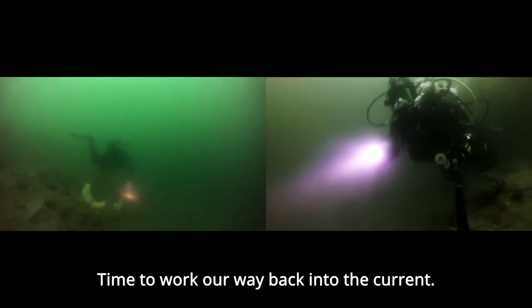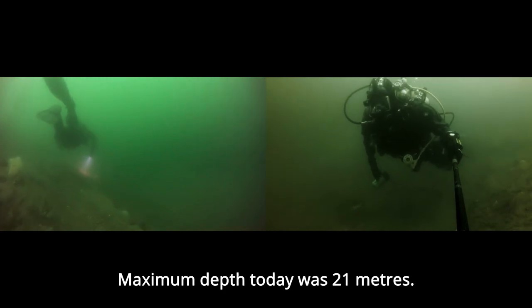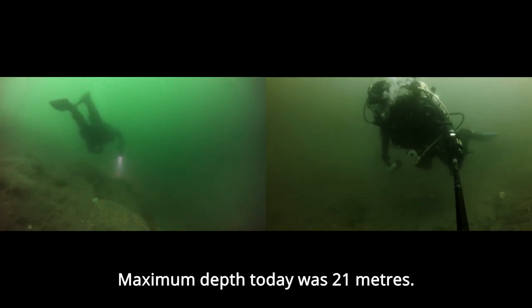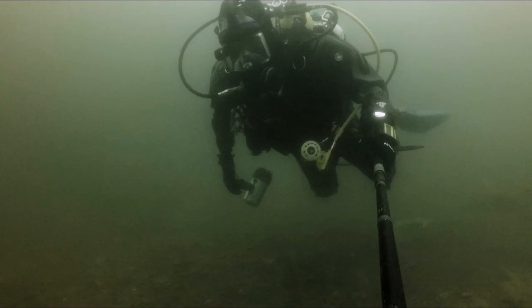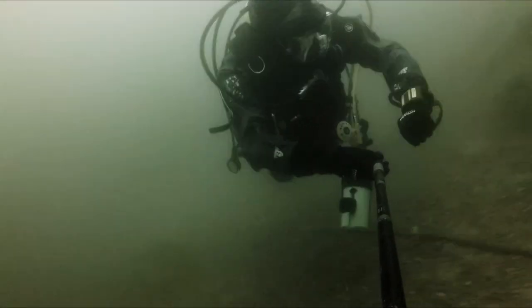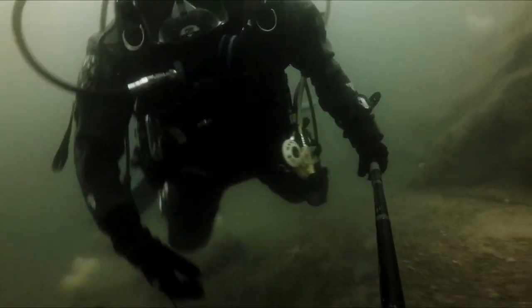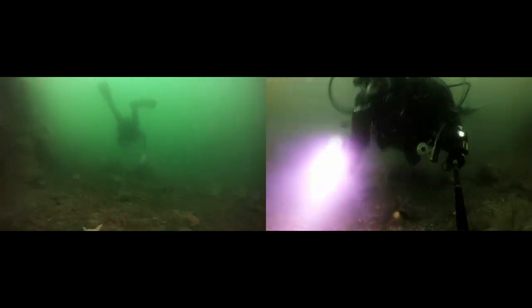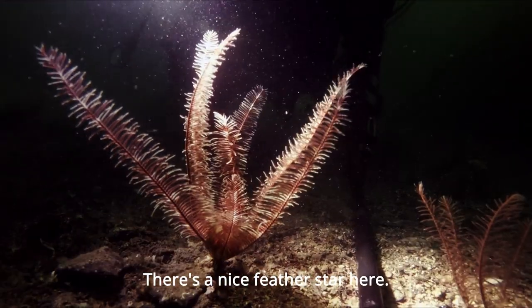Time to work our way back into the current. Maximum depth today was 21 metres. 150 bars left. There's a nice feather star here.